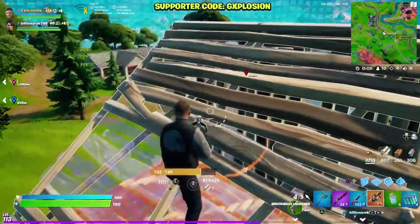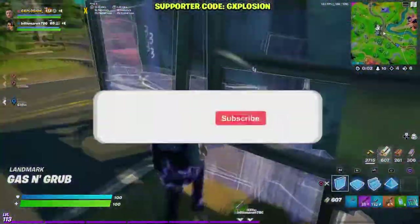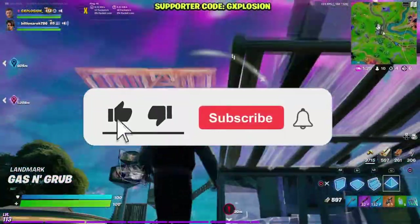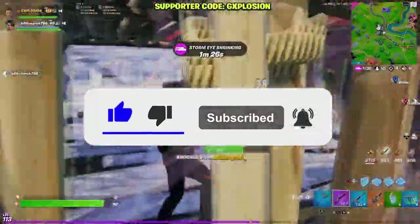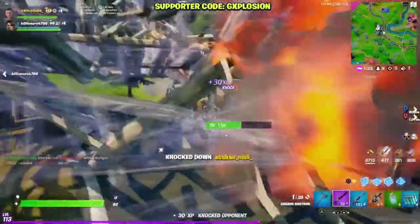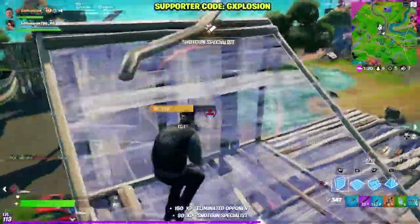Hey guys, what's up, welcome back to another Fortnite video. Before starting today's video, please drop a big thumbs up and also click the subscribe button. Welcome back to the channel guys, I hope you guys are having an amazing day. I'm back with another Fortnite video.